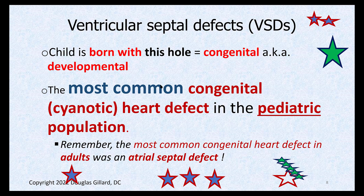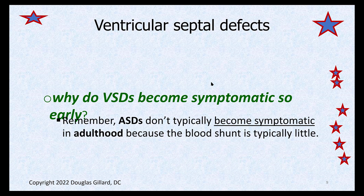Remember, ASDs were the most common hole in the adult population. Why would the ventricular septal defect be the most common one in pediatric populations? You're going to have problems pretty much immediately, because the ventricle contractions are so powerful that tons of blood gets pushed over into the right heart. That weird word — Eisenmenger's syndrome — will start quite rapidly in people with significant holes in the interventricular septum.